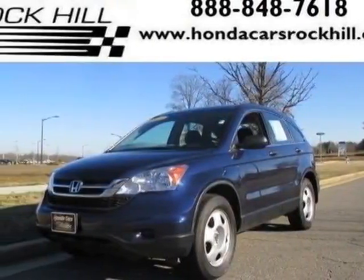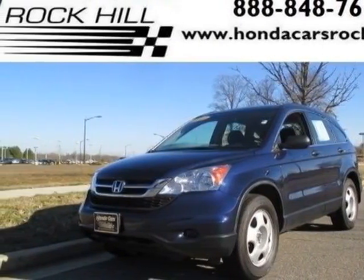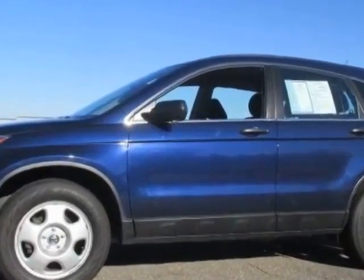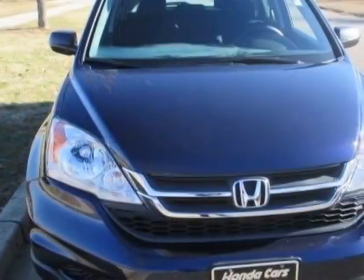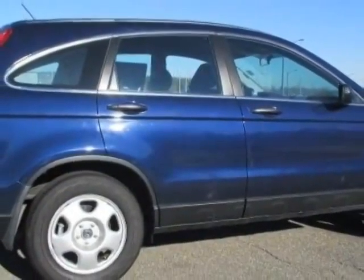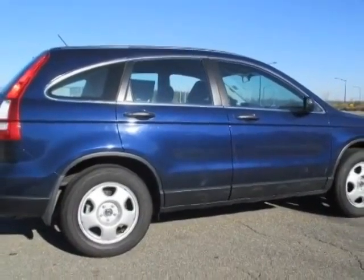Look at this certified pre-owned 2010 Honda CR-V. Carfax has certified this CR-V as having one owner. This CR-V has just under 39,500 miles. For your protection, a service contract is available.